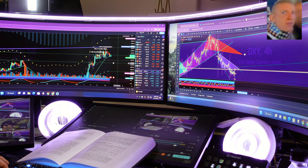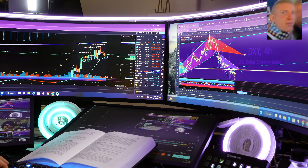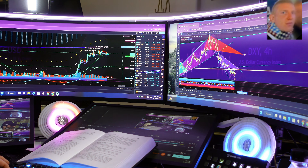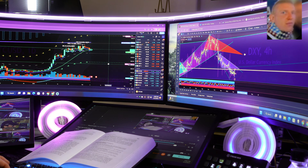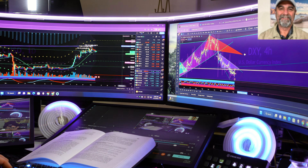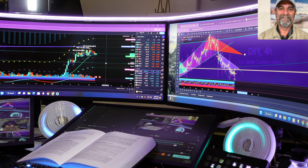The critical part of the Bollinger Band is whether or not we hold the 20 moving average or we capitulate. Technically speaking, for traders who are looking at the Bollinger Bands, we're going to be looking at a downside target of that lower band.